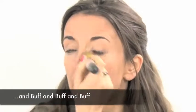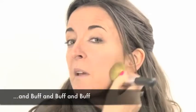Then start putting it onto your skin. The key is to buff and buff and buff. When I first started using mineral makeup, I didn't buff enough and it still looked really cakey on my skin. But when I realised that you really buff it, I found I got a much better finish. So really buff it into the skin.